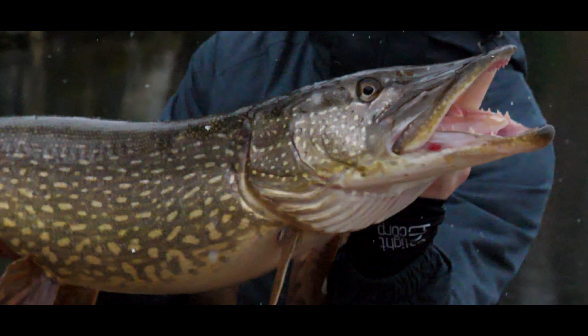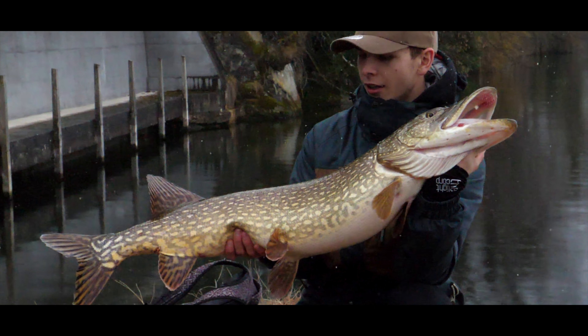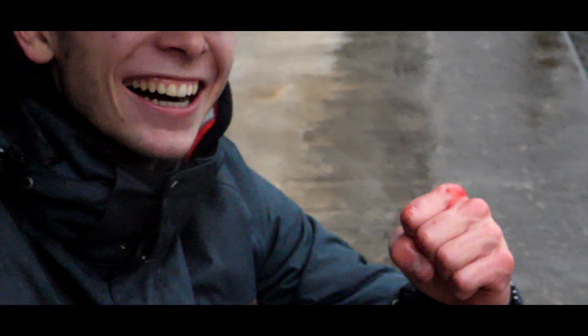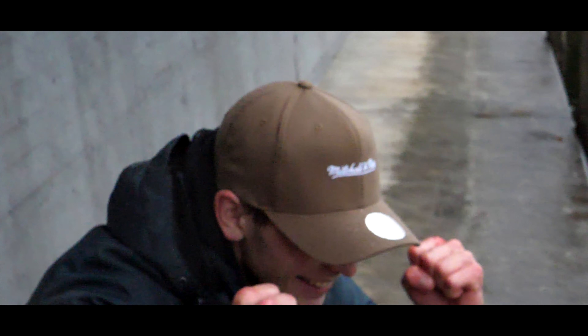Now that's what we're talking about — what an accomplishment! Dominic was shaking like a leaf after catching this big old trophy pike. Our two day trip was a big success and we couldn't be happier with the results. Cold temperatures, a lot of emotions.